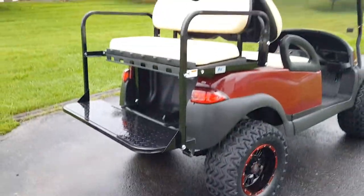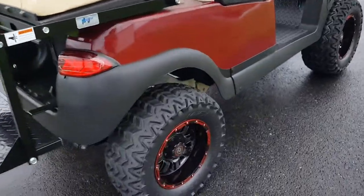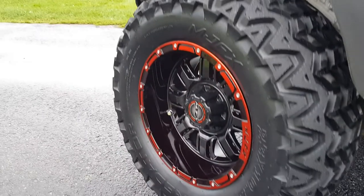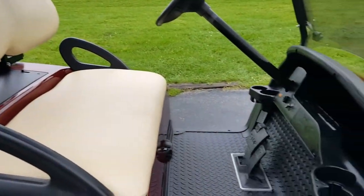Call right now 866-606-3991. We can nationwide ship golf carts all across the entire USA. Speak to a sales rep now — we are open every single day, seven days a week, 24 hours a day.